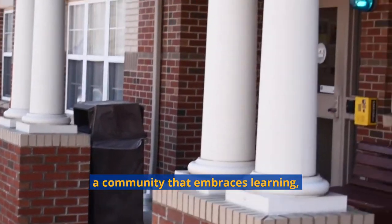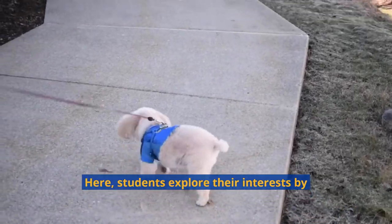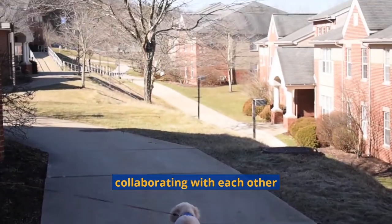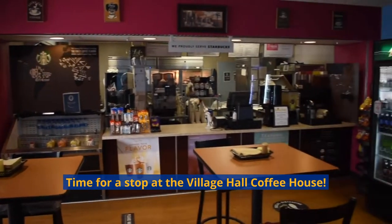This is the Academic Village, a community that embraces learning, diversity and inclusion. Here, students explore their interests by collaborating with each other and with professors on neat events. Time for a stop at the Village Hall Coffee House.